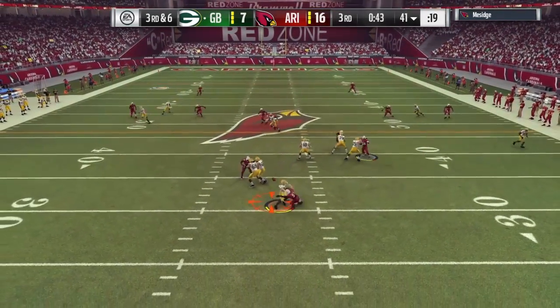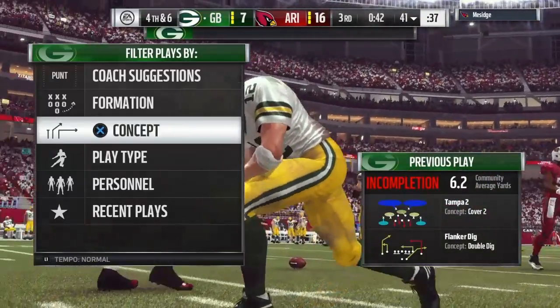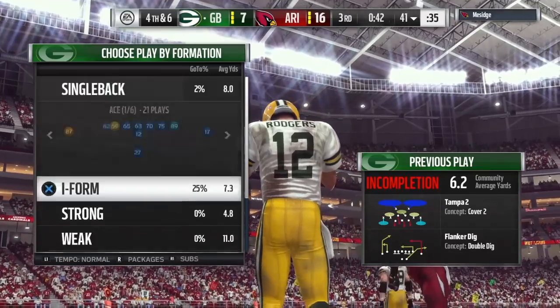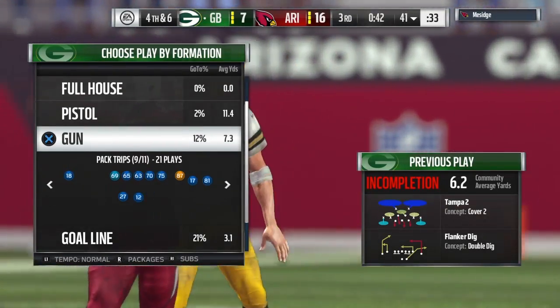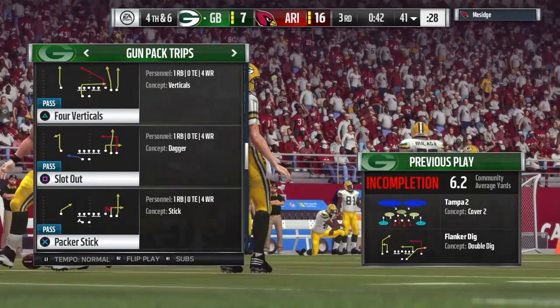Rodgers throwing on third down — and he'll be hit as he releases it — and that'll fall incomplete. Putting pressure on the guy throwing the football is always good. But when you can couple that with contact on him that leads to an incompletion, that's winning football.